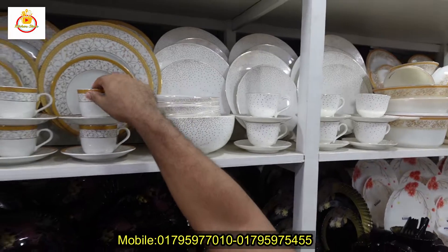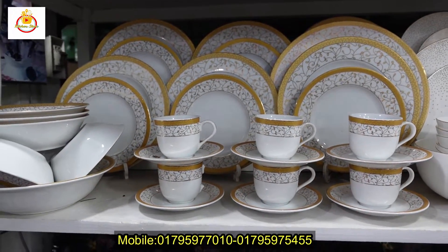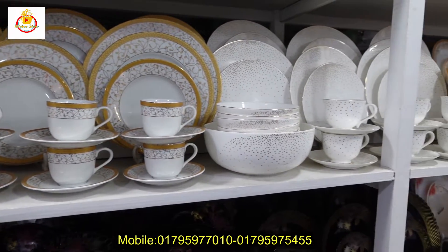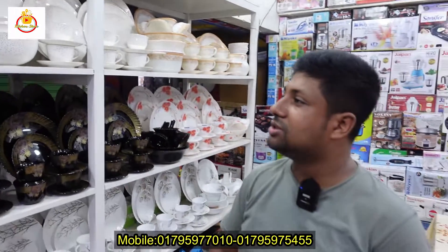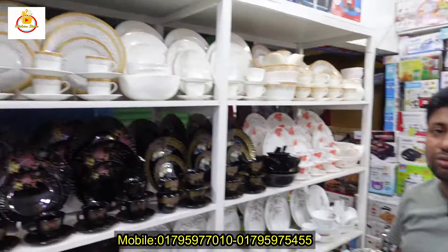We have two color options — this one is golden color. Both colors are the same price and the same items. Our regular price is 8,550. We have to tell you that your discount price is only 7,560.